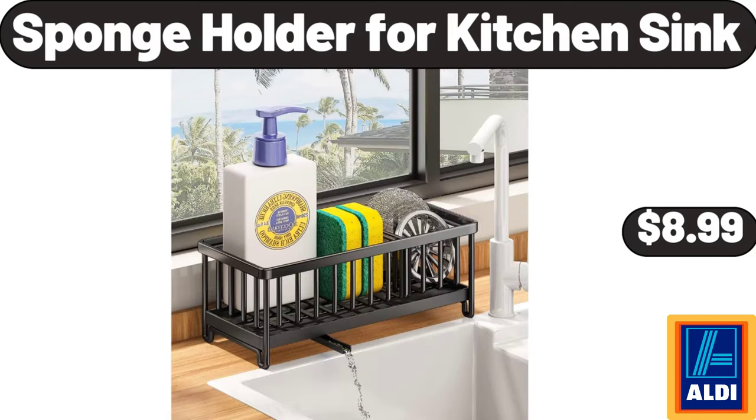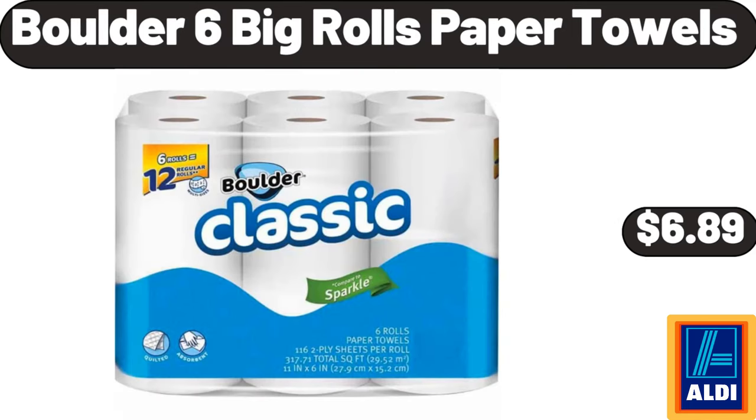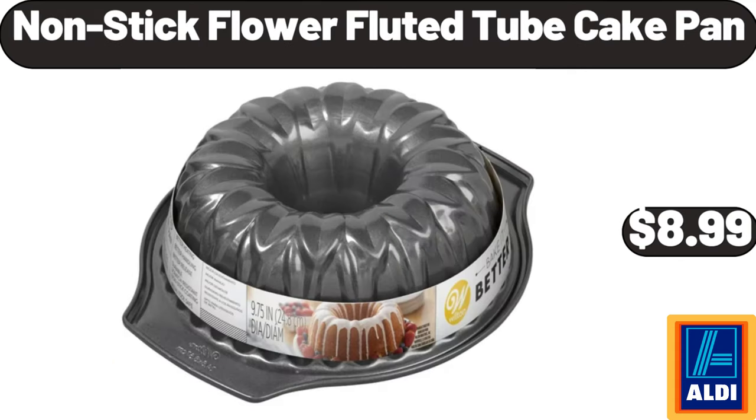Sponge Holder for Kitchen Sink, $8.99. Boulder 6 Big Rolls Paper Towels, $6.89. Nonstick Flour Fluted Tube Cake Pan, $8.99.